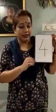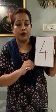Now let us learn the new number. Which number is this? This is number 4. Let us trace the number 4.